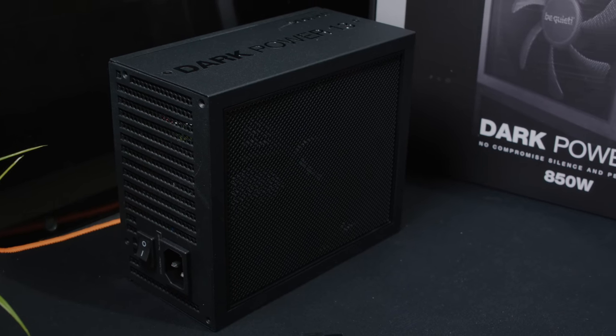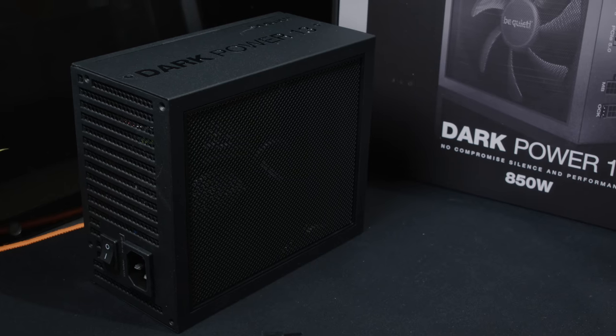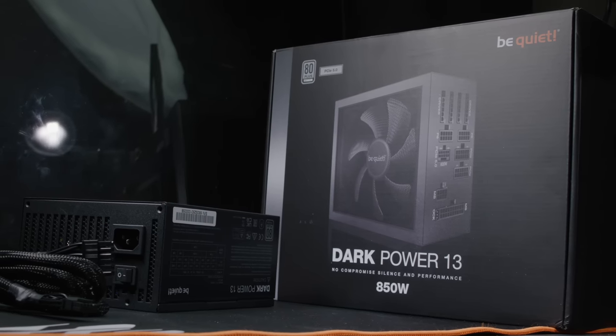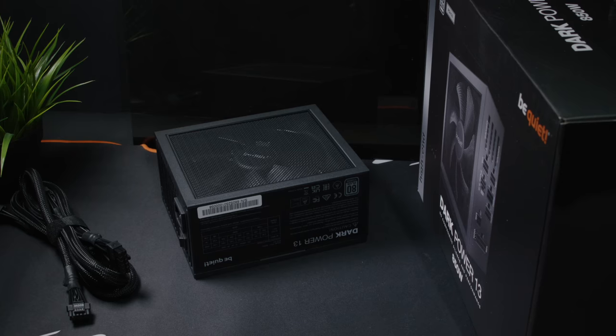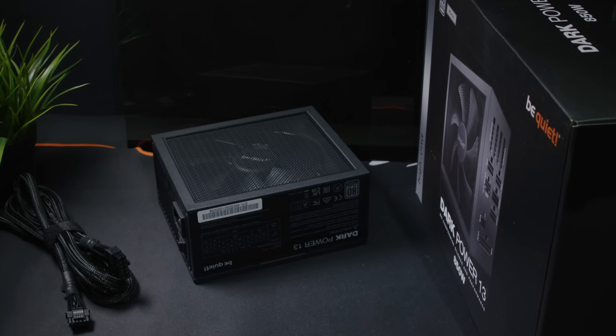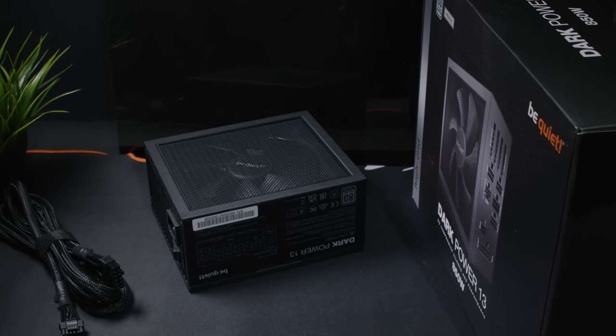You don't necessarily have to get titanium, but at least gold and above, especially if you're running some of these much more power-hungry GPUs like a 4090, 4080, or even the AMD GPUs. Even though AMD GPUs have traditional eight-pin connectors, it's definitely good to get that new technology as well.